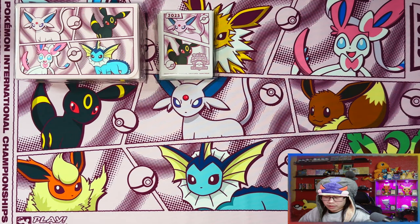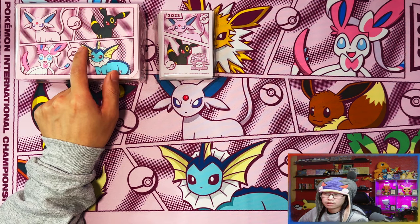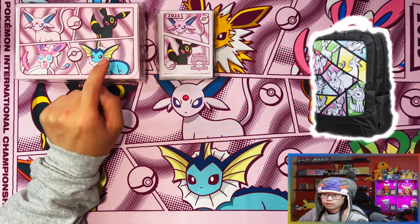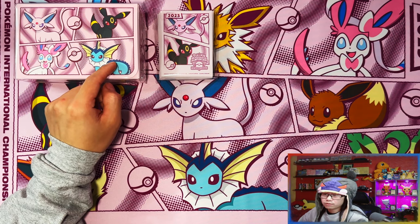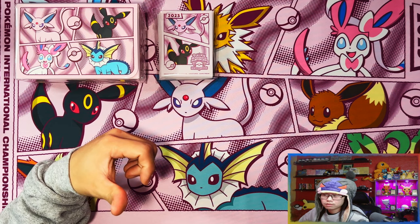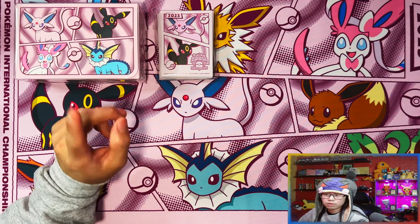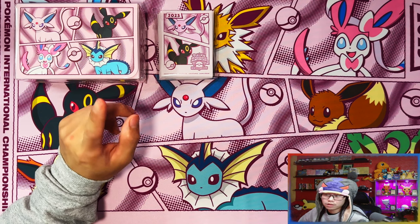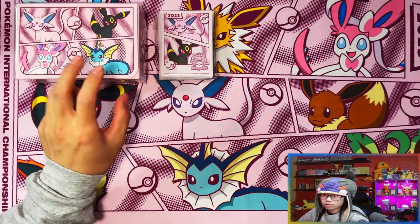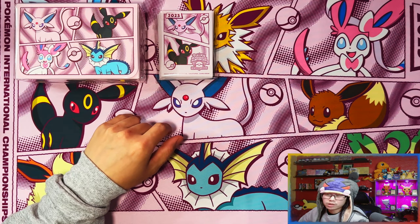In terms of exclusives, they had a playmat, the sleeves, the double deck box, and I believe they had a backpack as well which I didn't see — they might have sold out by the time I got there. I think they also had some lanyards and an Eevee pin badge, though I'm not sure if those were exclusive. So those were the three main exclusives I wanted to pick up.